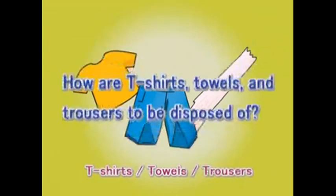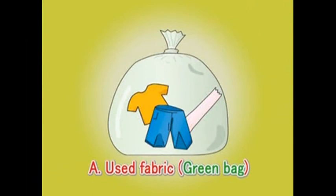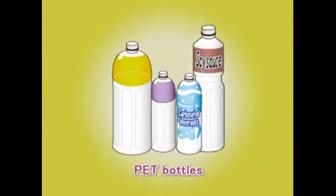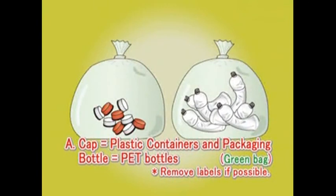Question: How shall these items be sorted? Answer: The caps shall be sorted as plastic containers and packaging, so put them in a green bag. The bottles are PET bottles, so put them also in a green bag.